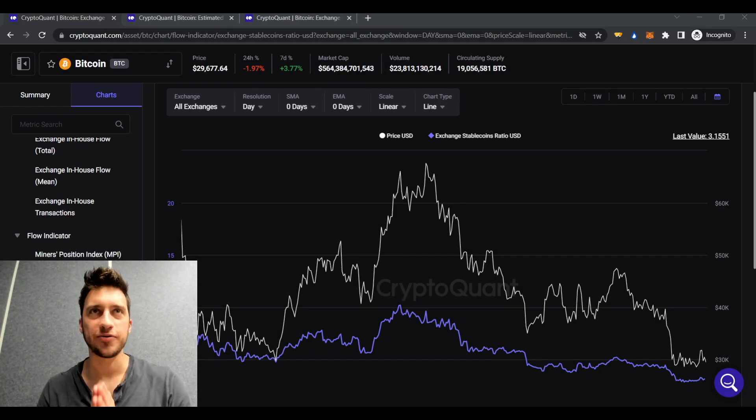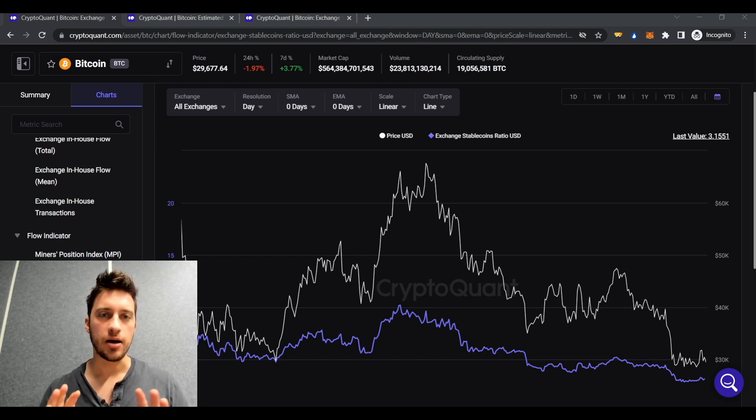Hello traders, I've done a ton of research all day looking for the best possible on-chain indicators for the current market, and I'm proud to show you three of those indicators that I will fully explain. Some of these are new, some are not, but whether you've seen them or not I think it's good to have a refresher. I'm also attaching links to all the indicators in the description below. Everything you see today is completely free on CryptoQuant — there's only a one-day delay with a free account, which in mid to long term doesn't really mean much.